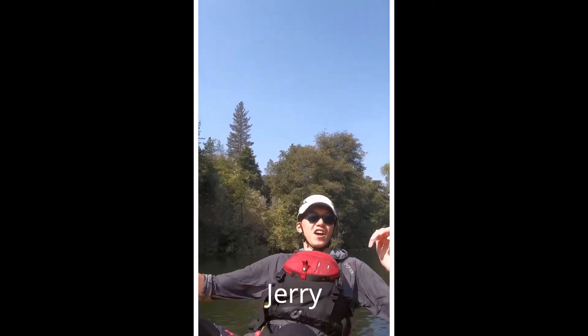Hi, my name is Marina. Hey everyone, I'm Jerry. Hi, I'm Jesse, and we're The Naturalist, a part of the San Francisco Unified School District's Environmental Science Center out at Fort Funston.